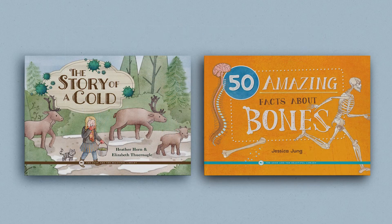The Health and the Physical Body Unit includes an optional but beneficial book pack. These engaging books cover health and anatomy topics in greater detail. The two books are The Story of a Cold and 50 Amazing Facts About Bones. The book pack is not a required resource, but it makes an excellent addition to supplement the unit.